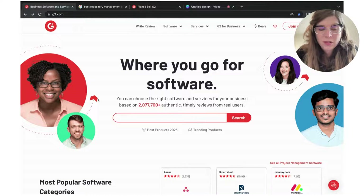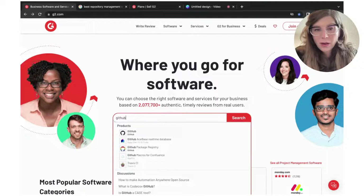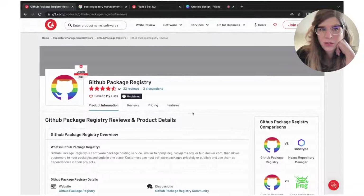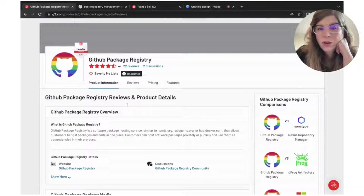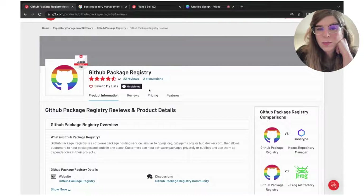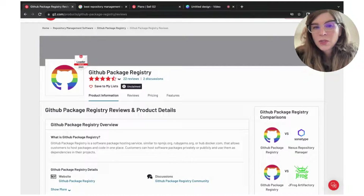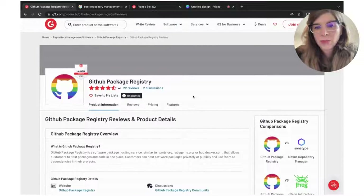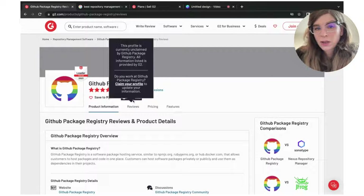I always like to start out with an example. I'm on G2's main page — this is where lots of people come to start researching software solutions and services. I'm going to type in GitHub Package Registry. Here it is. I'm going to land on their product page on G2. You can see that they're listed in the repository management software category and they have a really cute logo, but their profile is unclaimed. The time will probably come where someone from their marketing team says, hey, we should really update our product on G2 — there's a lot of other products in the category and we should make sure that our messaging is up to date, our product screenshots, stuff like that. But the first thing they're going to have to do is come and claim the page.